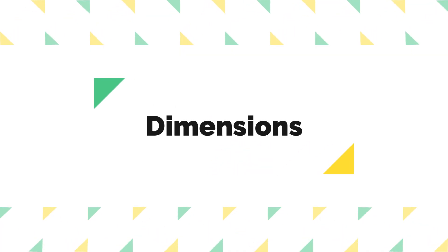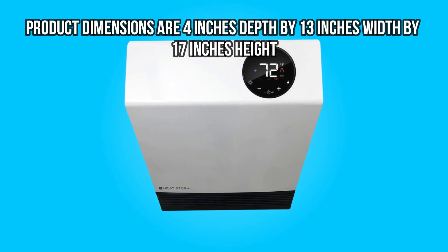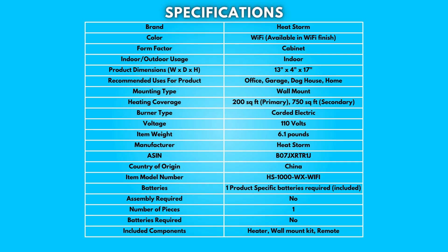Dimensions: 4 inches depth by 13 inches width by 17 inches height. Take a moment to look at the specifications — pause if you'd like to read them thoroughly.